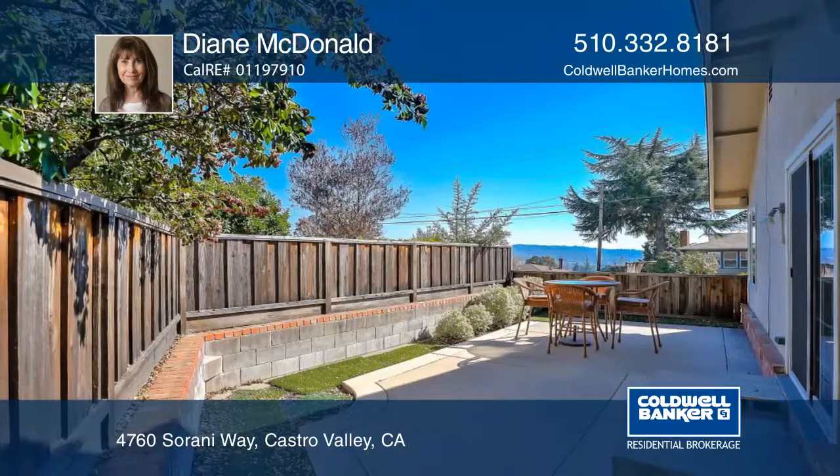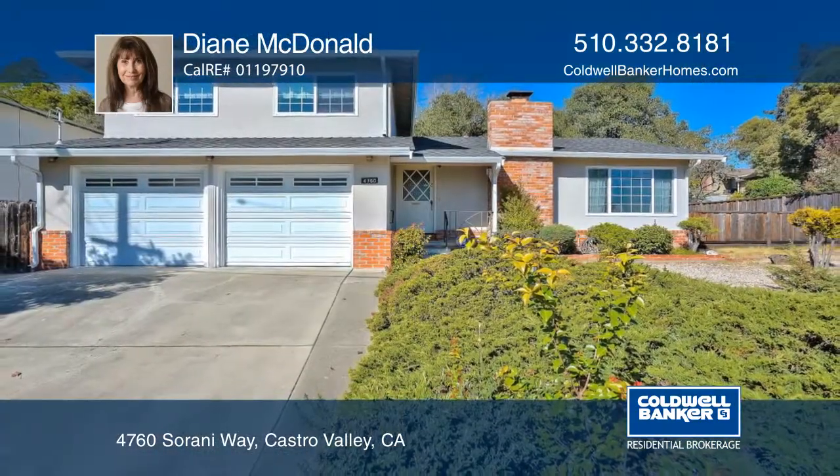Contact Diane McDonald for more details. Thank you.